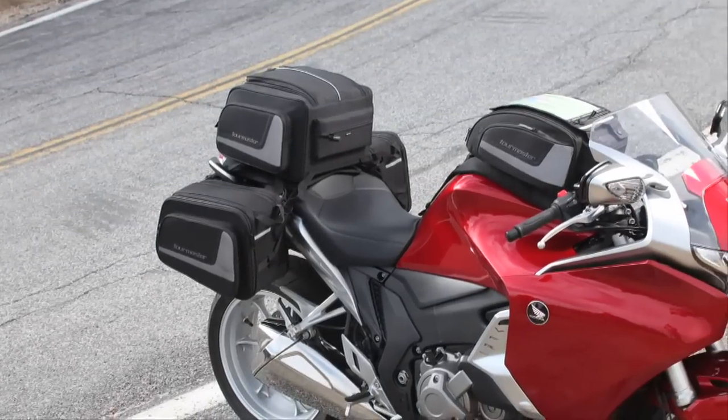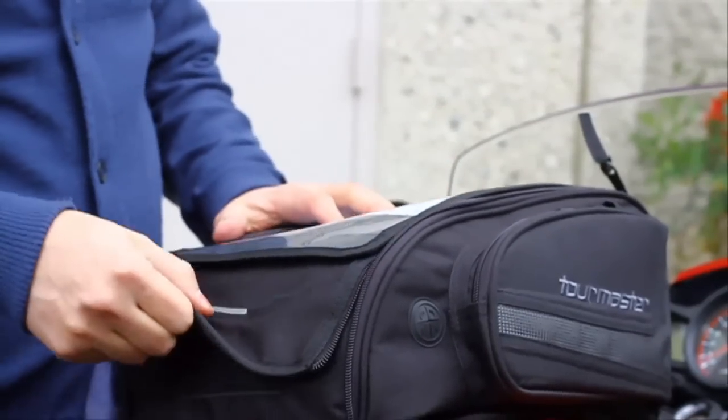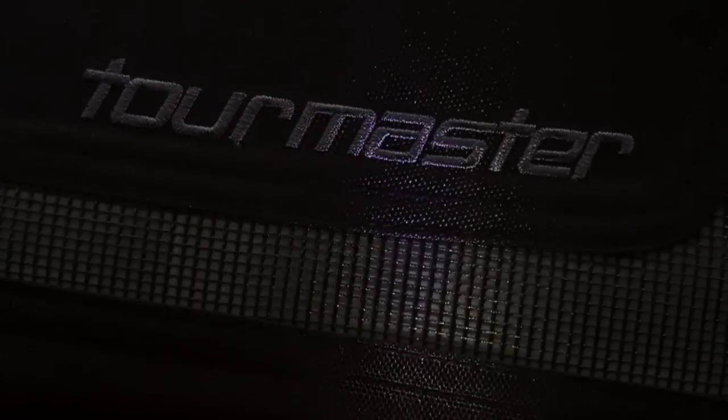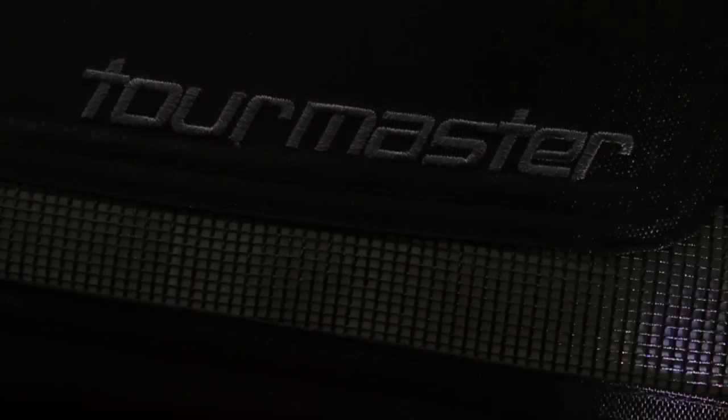Tourmaster Select Luggage features heavy-duty 600 denier Carbolex outer shell construction for toughness. As daylight turns to darkness, Fosslite reflective material and piping ramp up your nighttime profile.